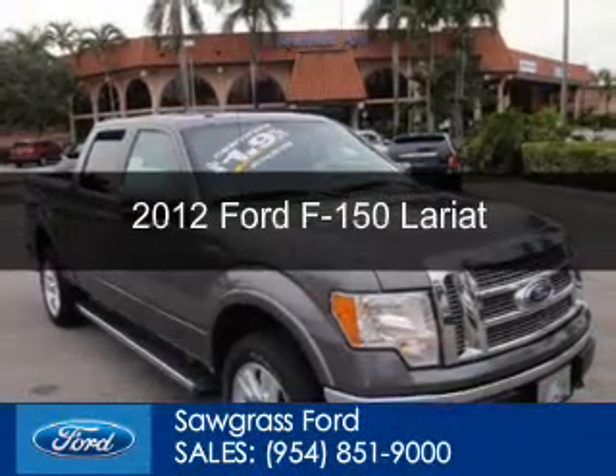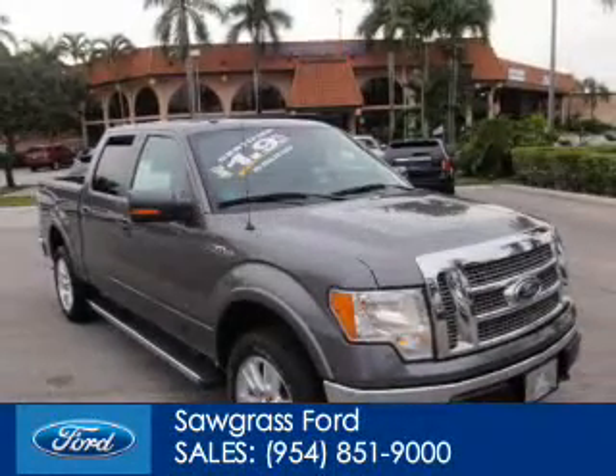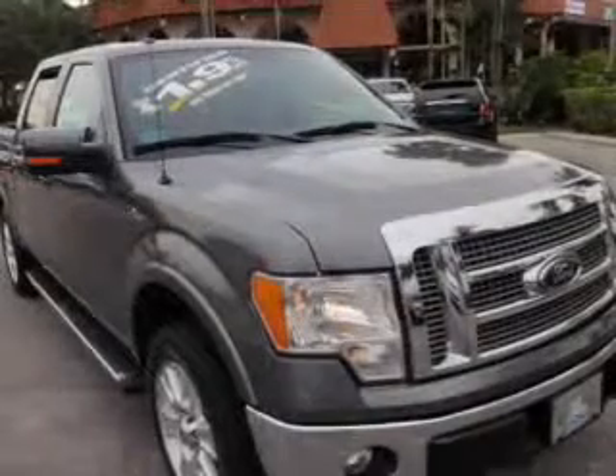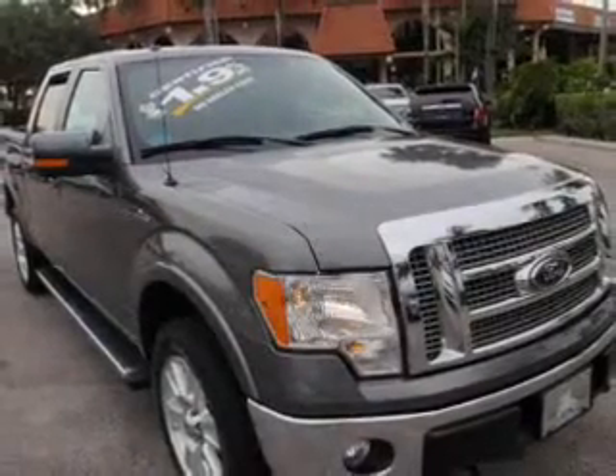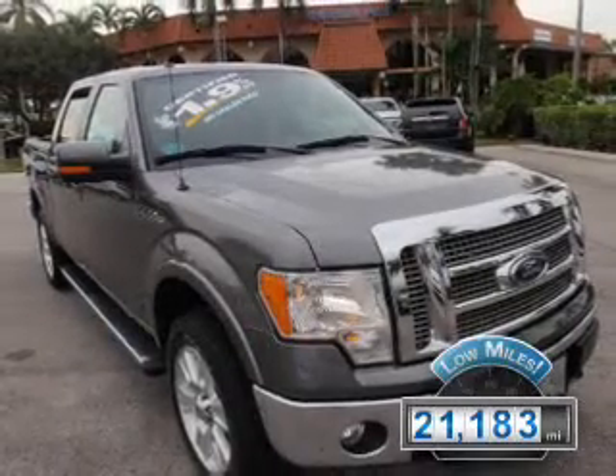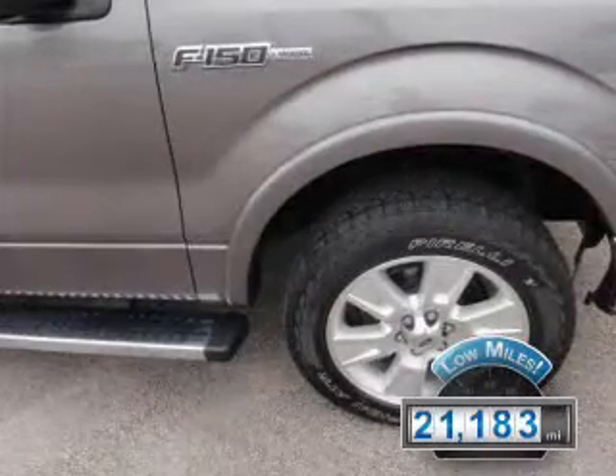This is a certified pre-owned 2012 Ford F-150. It's powered by 4-wheel drive, a 5-liter, 8-cylinder engine, and a 6-speed automatic transmission. With fewer than 25,000 miles, this vehicle has a long road ahead.